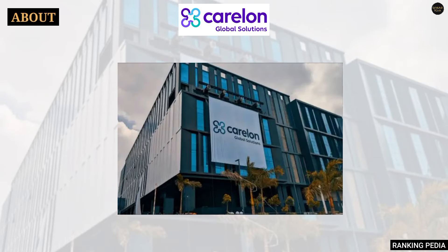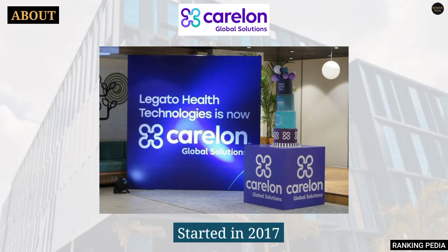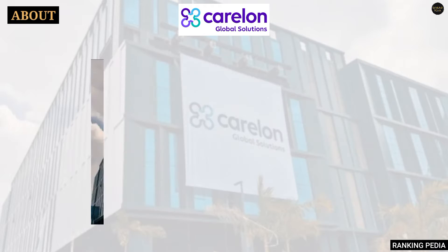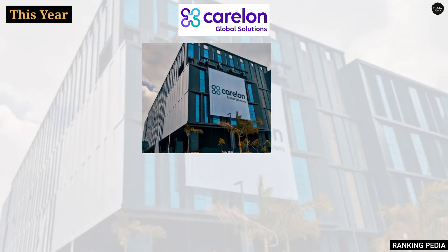Kloan Global Solution was started in the year 2017 as Legato Health Technologies. It is one of the largest healthcare systems in the U.S. and is part of the Kloan Health Service brand. Kloan Global Solution is a global service team providing technology, process, and operational solutions for healthcare's most complex challenges. They also provide end-to-end clinical and administrative services, data and analytics, technological services, and business process as a service.